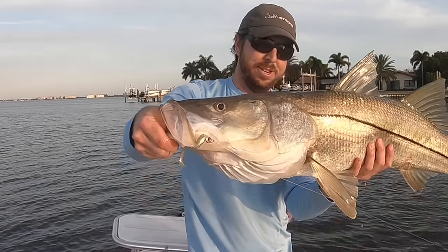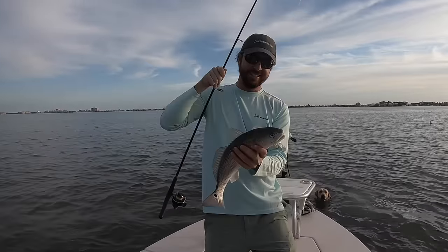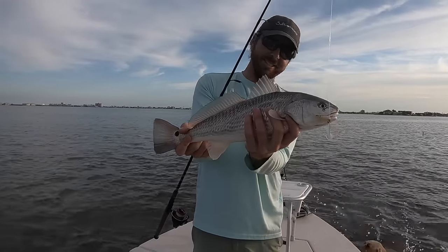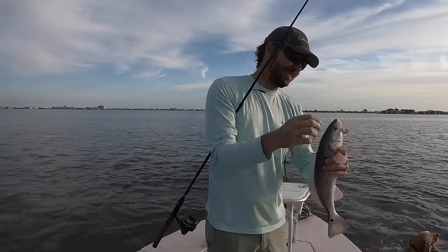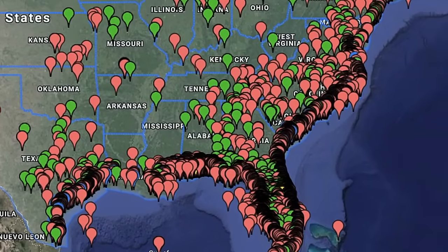And it's not just trout. Snook absolutely loved this lure as well. This nice snook was caught with my crazy dog Otis on the boat, and this redfish was caught with my crazy dog Otis in the water. So it's proven to work even when conditions aren't ideal.